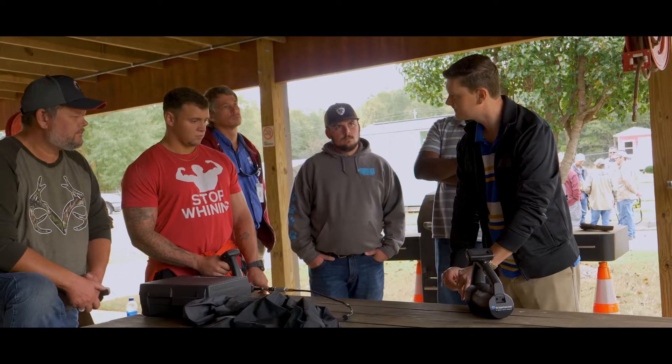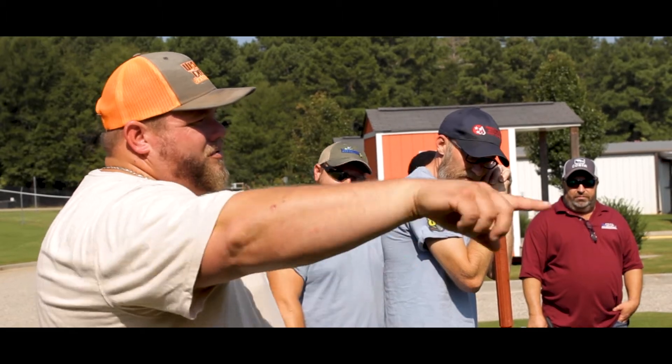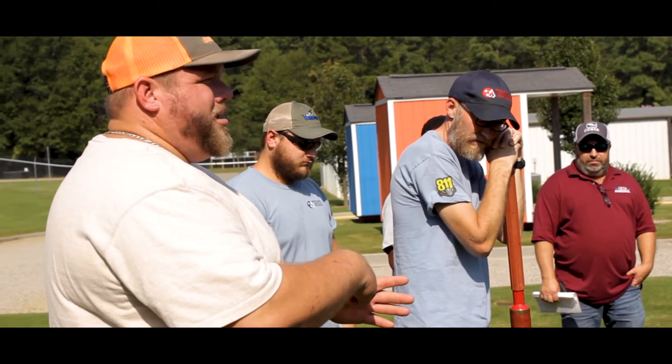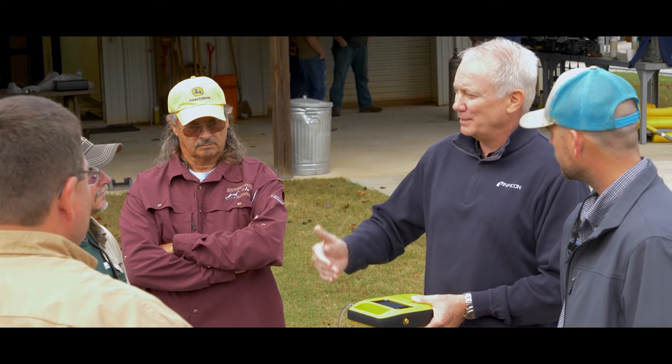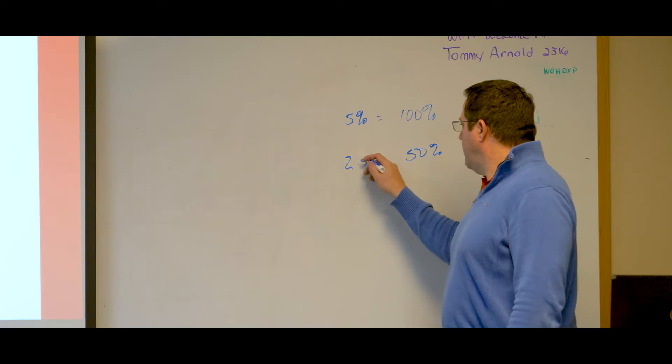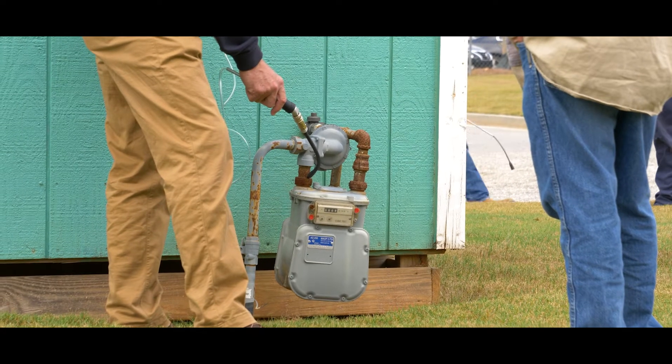Southern Cross Gas Leak Academy is a comprehensive and hands-on course designed to educate new utility service employees on the basics of leak location and equipment, as well as update veteran employees on the latest techniques and federal laws for leakage surveys. The course consists of two days in class covering everything from the fundamentals of natural gas to pinpointing and leak rating.